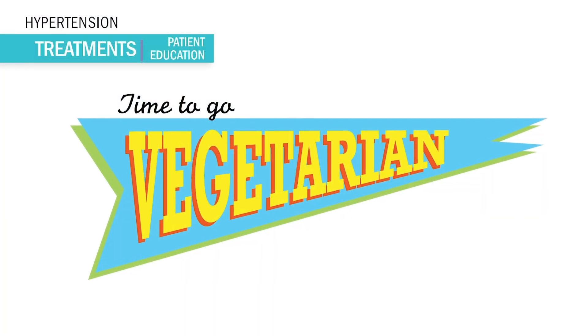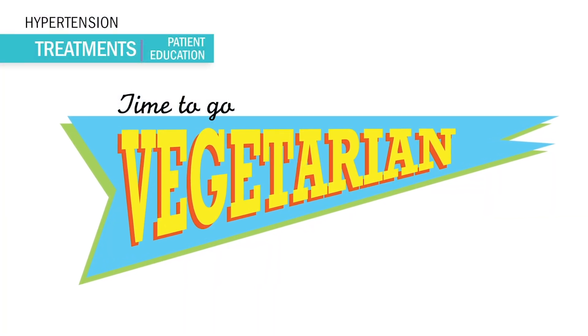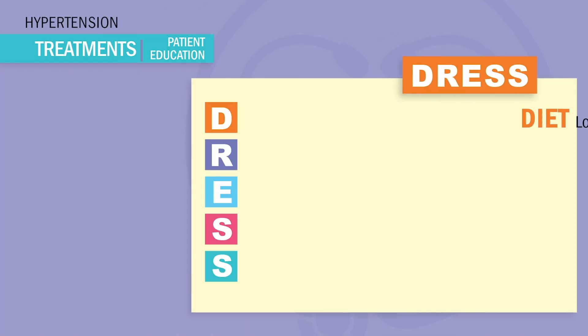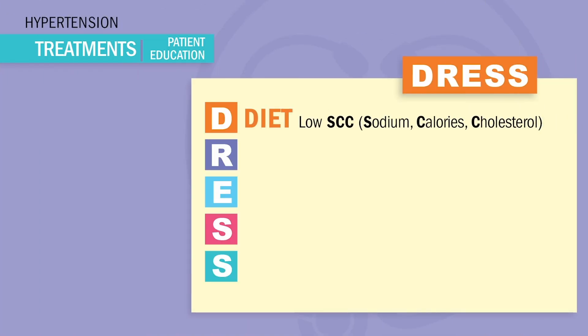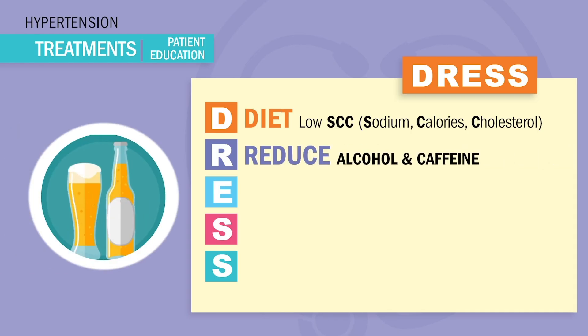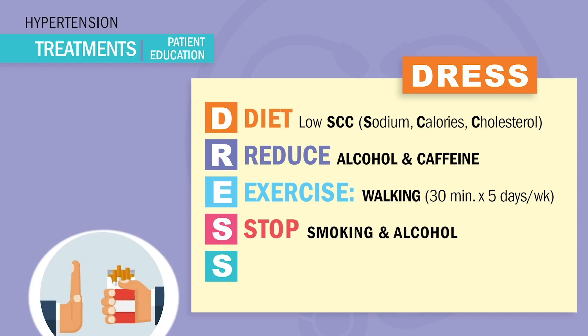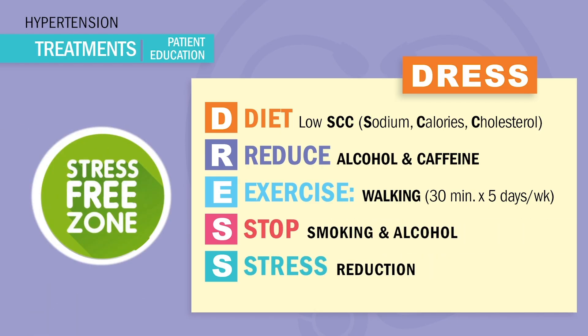The very first line of treatment is lifestyle change — diet and exercise. Remember the acronym DRESS. D is for diet low in SCC: low sodium, low calorie, and low cholesterol. R is for reduced alcohol and caffeine intake. E is for exercise — walking 30 minutes, 5 days a week. That always shows up on tests. S is for stopping smoking and alcohol. And our last S is for stress reduction — a really big tip for the NCLEX.